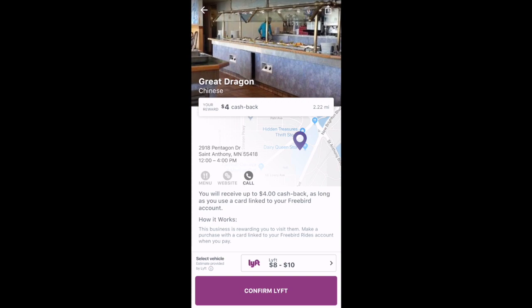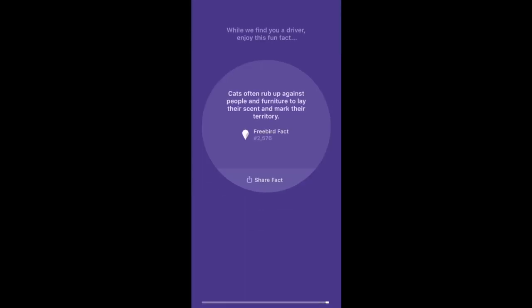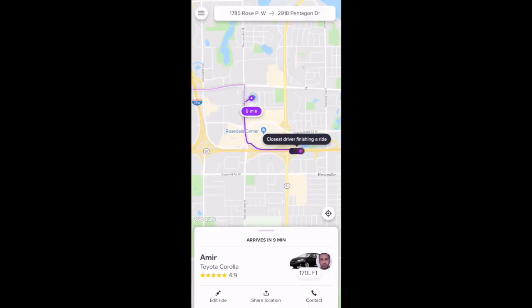We'll go through a quick example of requesting a ride. Confirm Lyft. Confirm pickup. Going over to the Lyft app, we can see that the Freebird app initiated a ride request through the Lyft app.